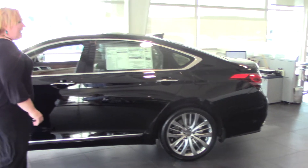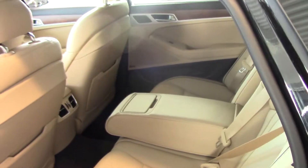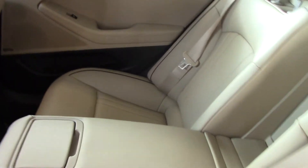This is the 5.0. This car is actually very beautiful. When you come through the back, you'll see the middle area lets down to an armrest and it's got two cup holders in the inside. This has got a premium, very posh leather interior.